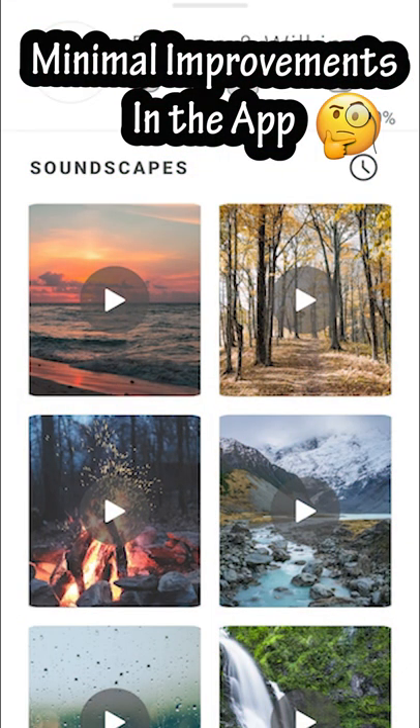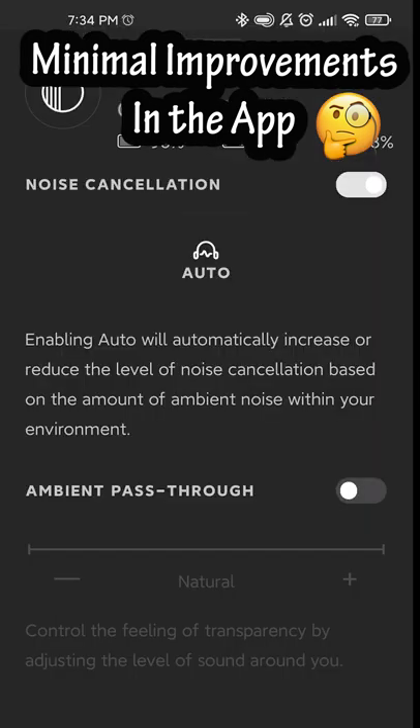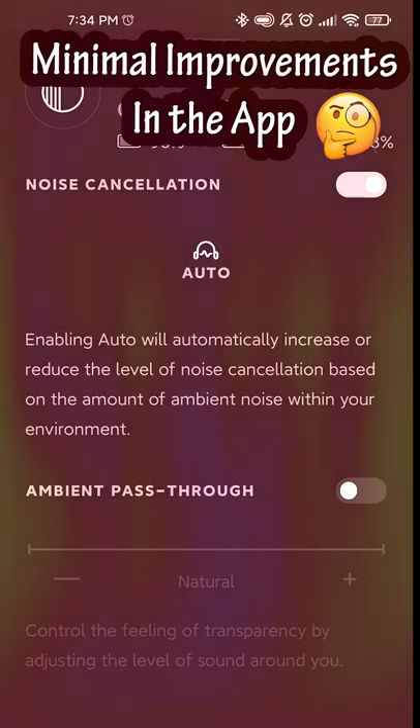While there are some additional features in the app when compared to the PI5s, the PI7 still doesn't have an EQ, control customization, and has a dubious auto ANC mode that may not be that useful. The app simply needs work.